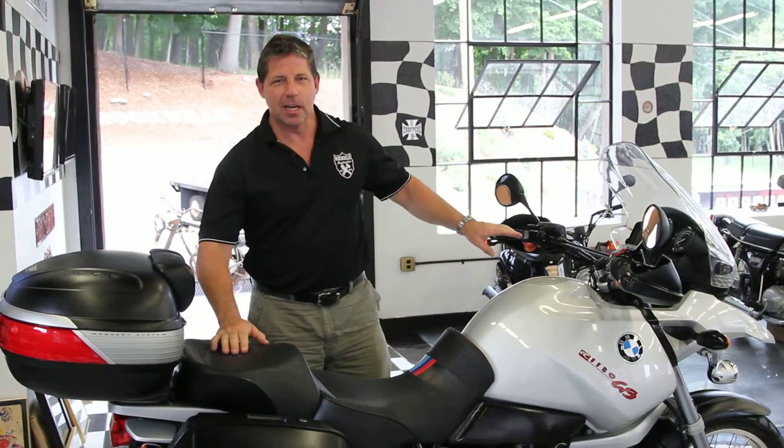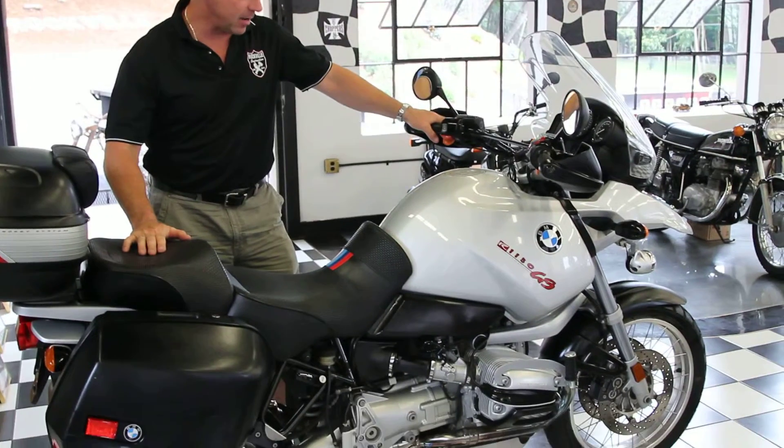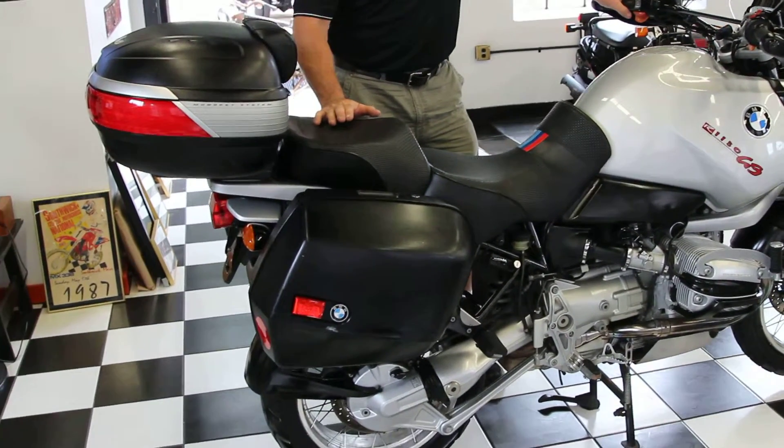Hi, I'm Ken Kaplan from Kaplan Cycles, on site at the New England Motorcycle Museum, where this bike is on display right now. This is an absolutely awesome machine, one of my favorite on and off road motorcycles made.